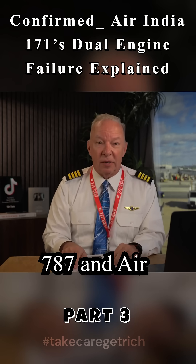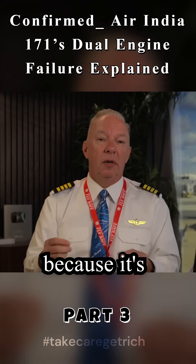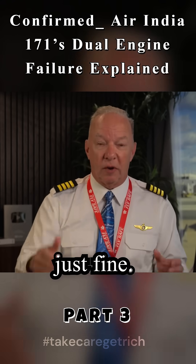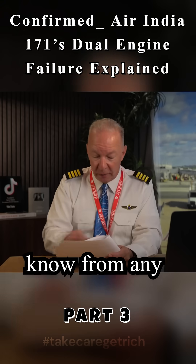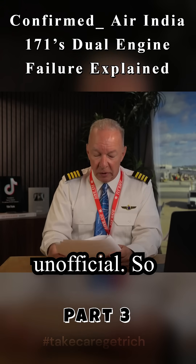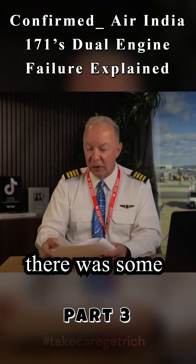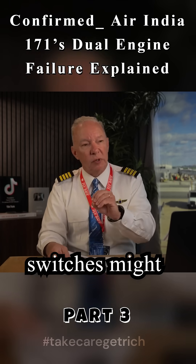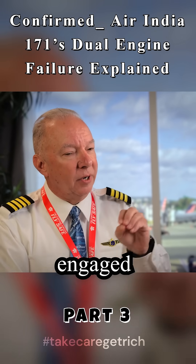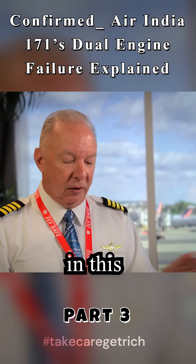Was that an issue on the 787 and Air India 171? No, it wasn't, because it's been working just fine. There were no issues with it, as far as we know, from any report — official or unofficial. So, take that for what it's worth. But there was some wiggle room put in here for the fact that the fuel control switches might not have locked or engaged properly. I don't think that was an issue at all in this incident.